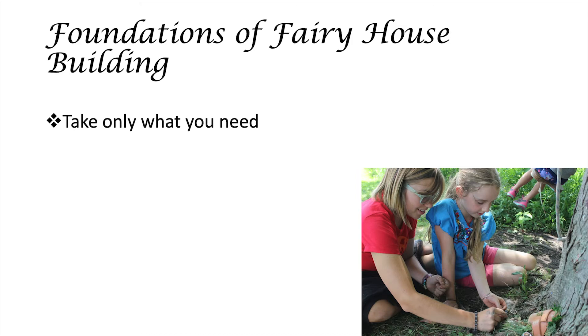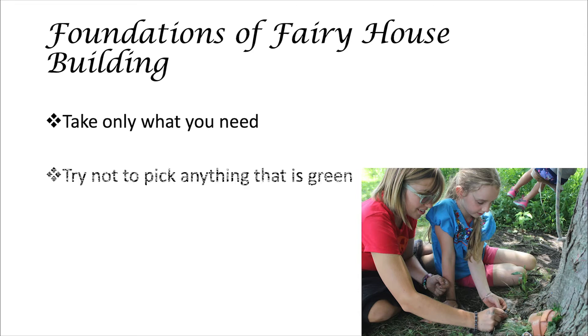As an example, let's say that you're building a fairy house and you found a pile of ten pine cones, but you only need two. You should only take two pine cones and leave the rest behind for someone else. We're also going to try not to pick anything that's green or alive. We want to be respectful of nature while we're building a fairy house. Generally, we're respectful of nature by leaving it alone and letting things grow, and not picking leaves off of trees or flowers that haven't bloomed yet or things like that.